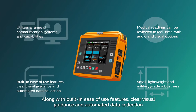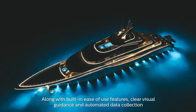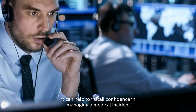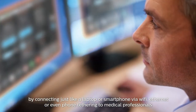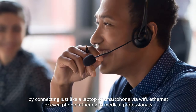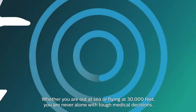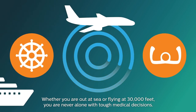Along with built-in ease-of-use features, clear visual guidance and automated data collection, it can help to instil confidence in managing a medical incident by connecting — just like a laptop or smartphone — via Wi-Fi, Ethernet or even phone tethering, to medical professionals. Whether you are out at sea or flying at 30,000 feet, you are never alone with tough medical decisions.